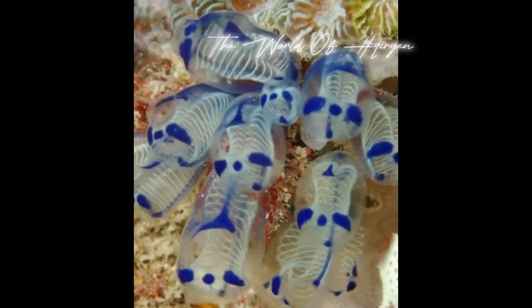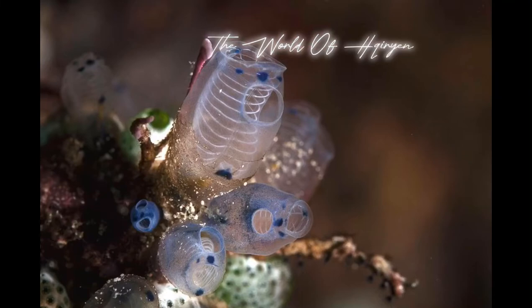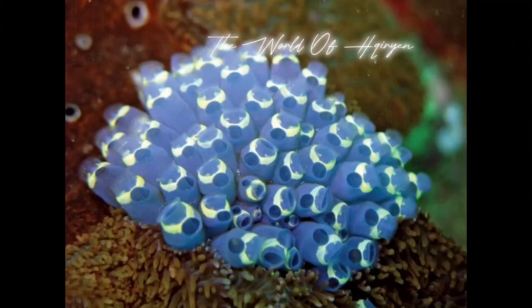One interesting feature of skeleton panda sea squirts is their ability to reproduce both sexually and asexually. They can release eggs and sperm into the water for fertilization, or they can reproduce by budding, where a new individual grows as an outgrowth from the parent organism.